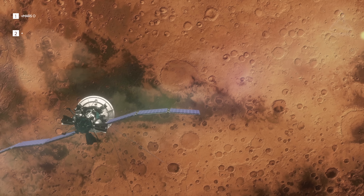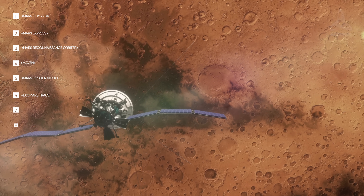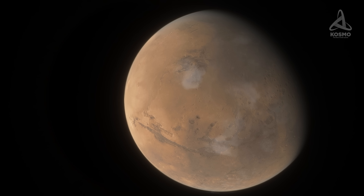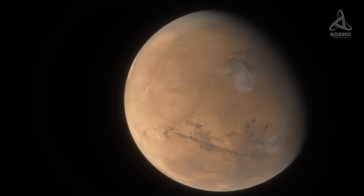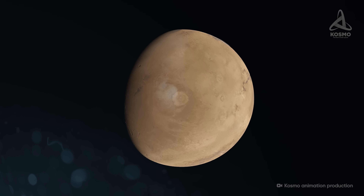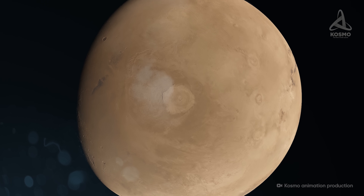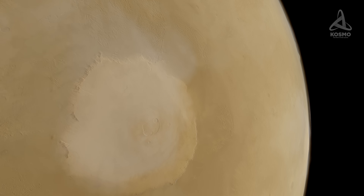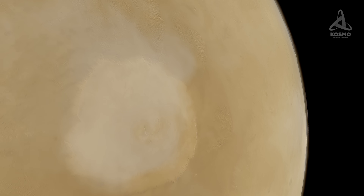The surface of Mars is currently closely observed from the planet's orbit by eight automatic space probes. The data collected by them reveals that there is a vast light spot in the planet's western hemisphere. This region is the largest volcano in the solar system, known as Olympus Mons — and today, this is the starting point of our tour around the red planet.